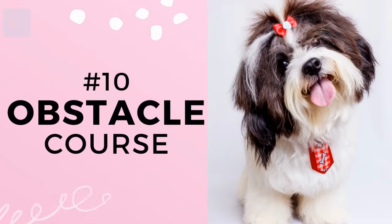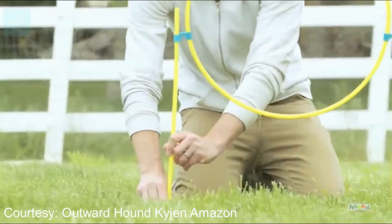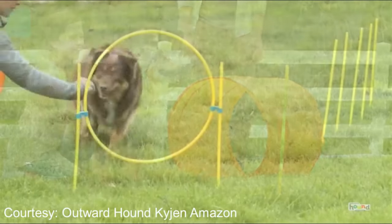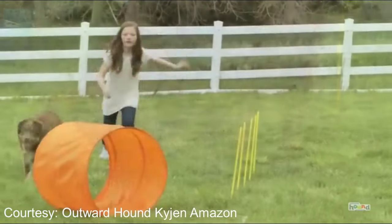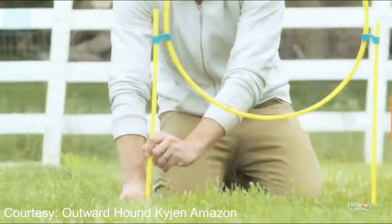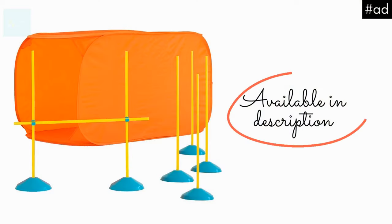Number 10: Train your dog using an obstacle course. Training your dog to go through an obstacle course is a great mental workout. This can be a DIY brain game where you arrange chairs, tables, blankets, and toys to create your own obstacle course. Or if you want to go all out, you can purchase agility equipment for your yard. The Outward Hound obstacle course is an affordable option that includes an adjustable jump, weaving poles, and a tunnel — a very fun activity for your pup. You can find it in the description.